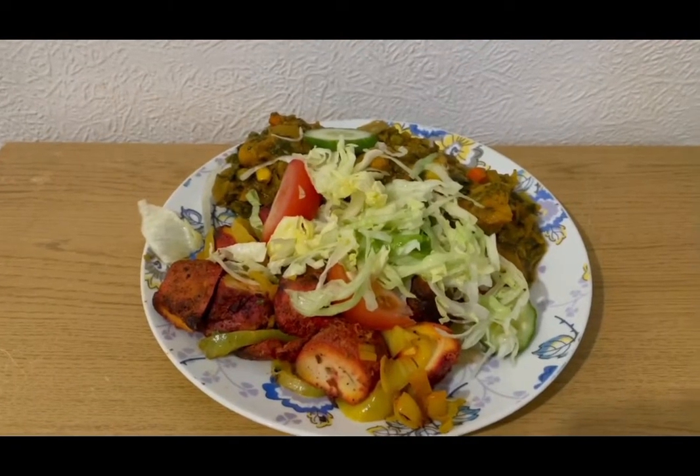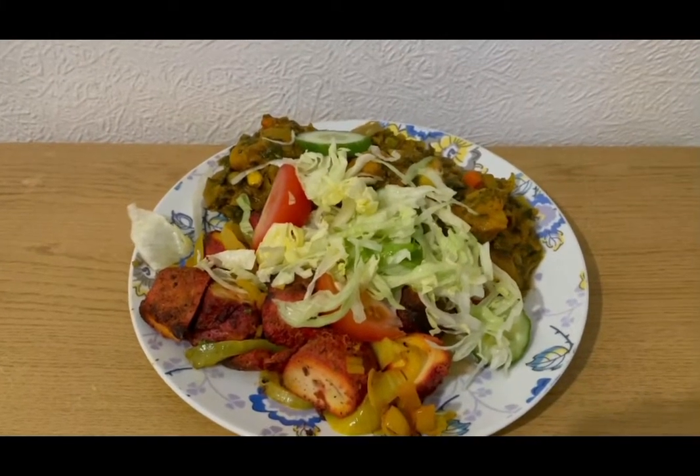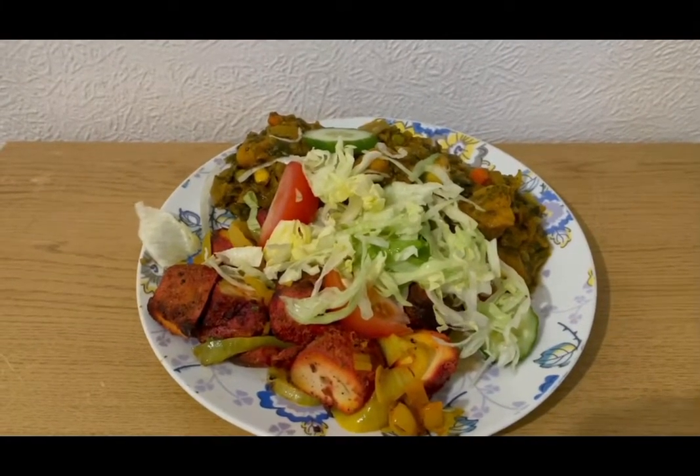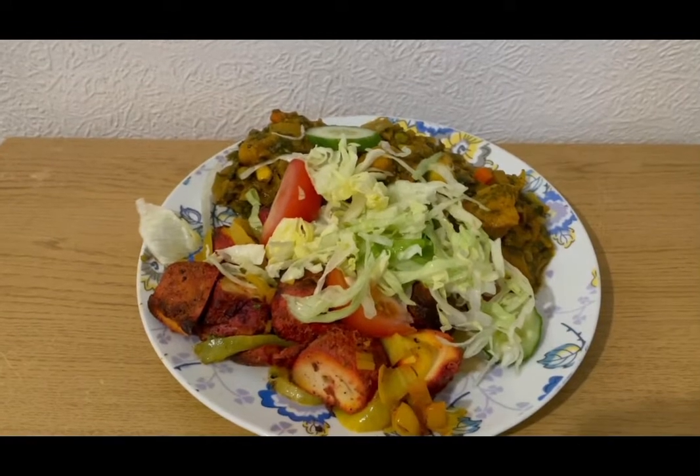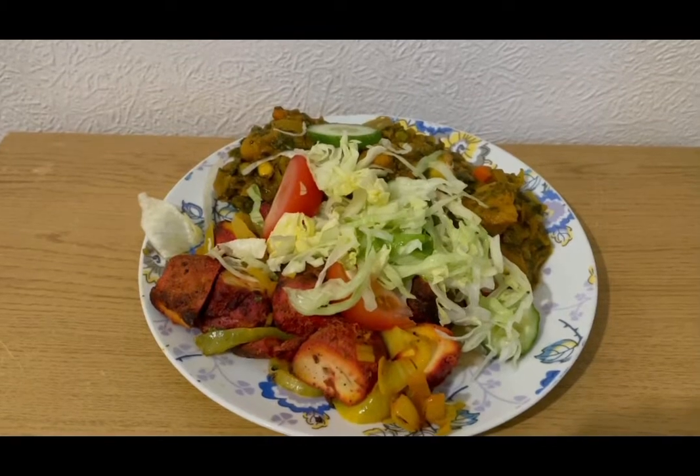This is my tea tonight for 20 SmartPoints — an Indian takeaway I've been looking forward to all day. I've got a vegetable curry which is 13 SmartPoints, a load of salad for zero points, and some chicken tikka which is seven SmartPoints. So that is my tea for 20 points.